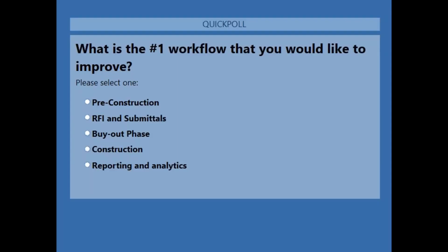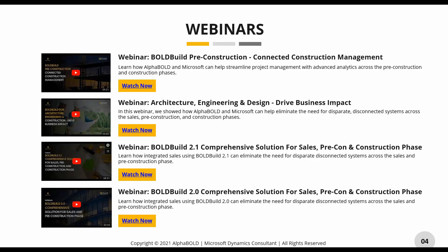I have another poll: basically, what brought you here — what is a workflow you're looking to improve? We have quite a few items listed; if all of the above applies, just pick the top one that's giving you the most trouble. As of right now, reporting and analytics is the top runner, with RFIs, submittals, and general construction workflows coming in as well. Thank you for your responses — let's jump to the next slide.